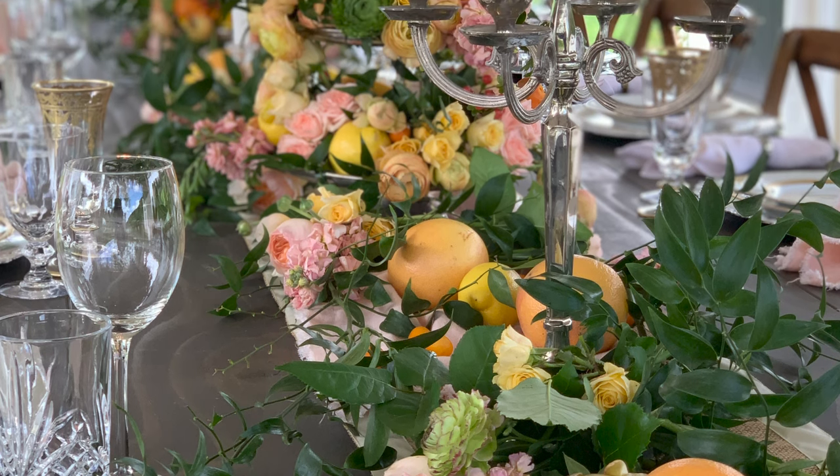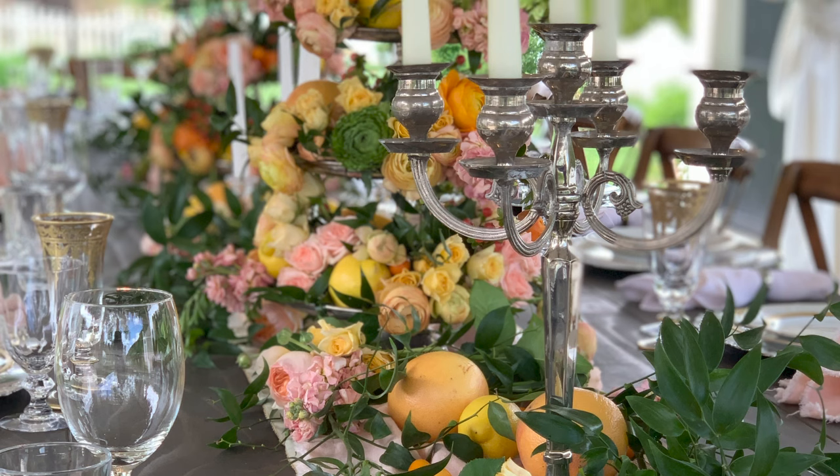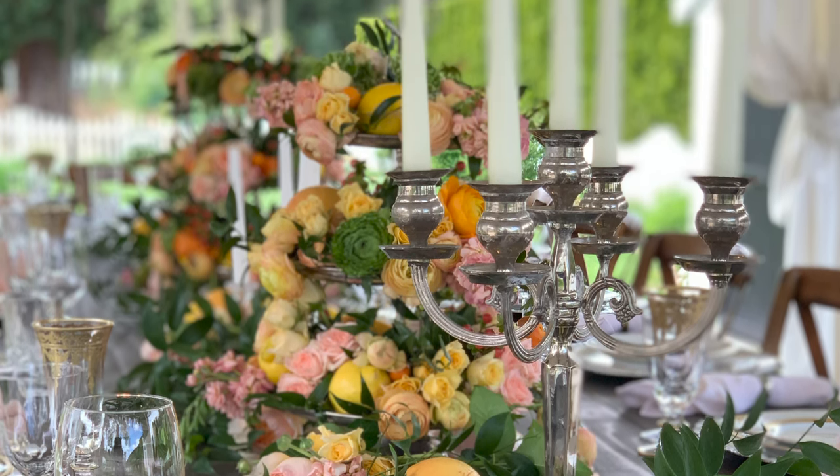And there you have it — my citrus and floral tablescape. A stunning array of vintage elegance and natural beauty. Remember, the key to a stunning tablescape is in the details, so don't be afraid to get creative and add in your own personal touches.